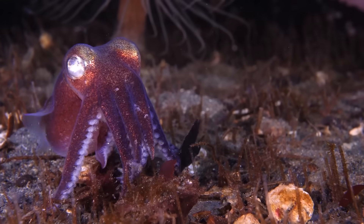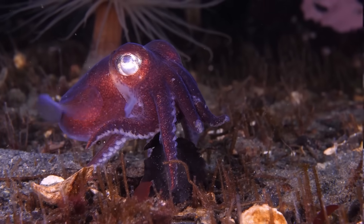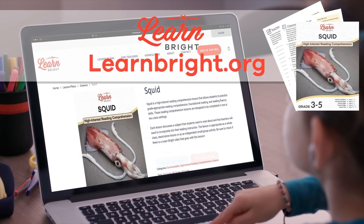Squid. Hello, animal enthusiasts. Today, we are going to learn about squid. If you want to read along with us, you can download this lesson plan from our website, learnbrite.org.